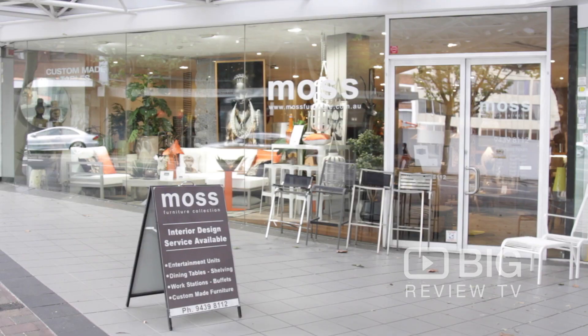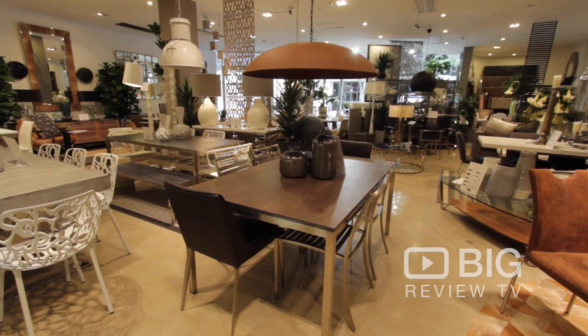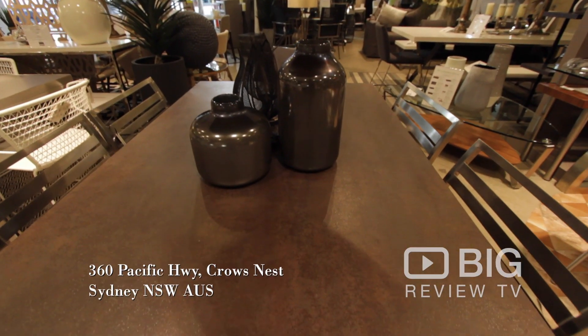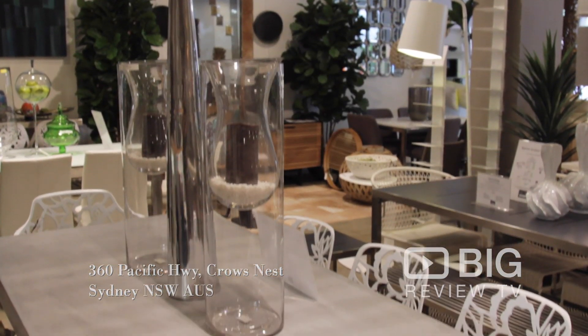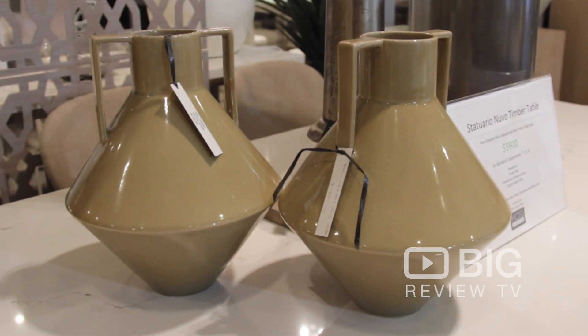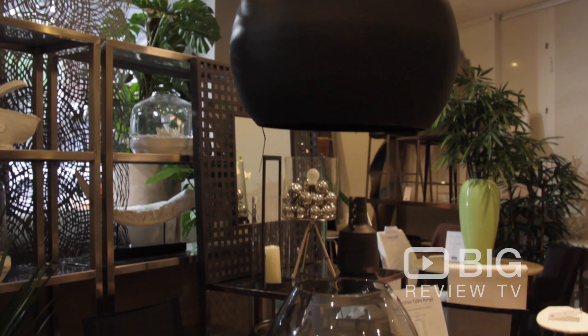Hi everyone, I'm Kate for Big Review TV. Today we're visiting Moss Furniture in Pacific Highway Crow's Nest. Moss Furniture have been custom making beautiful indoor-outdoor furniture for about 15 years. It's a really fabulous place if you've got a vision of what you want, or you've got a new space that you'd like to fill with something that looks unique and really fits and suits the space.